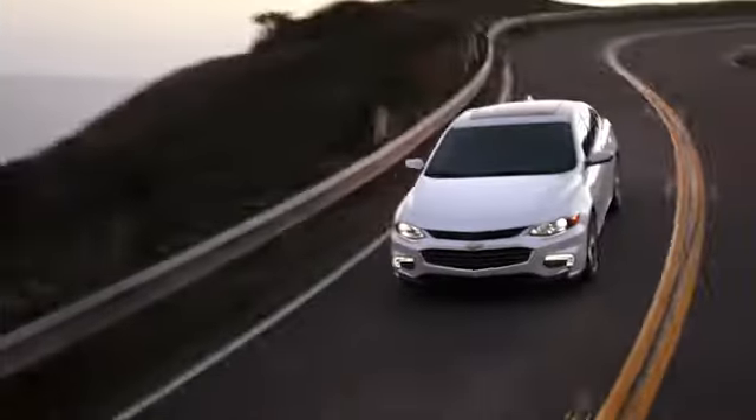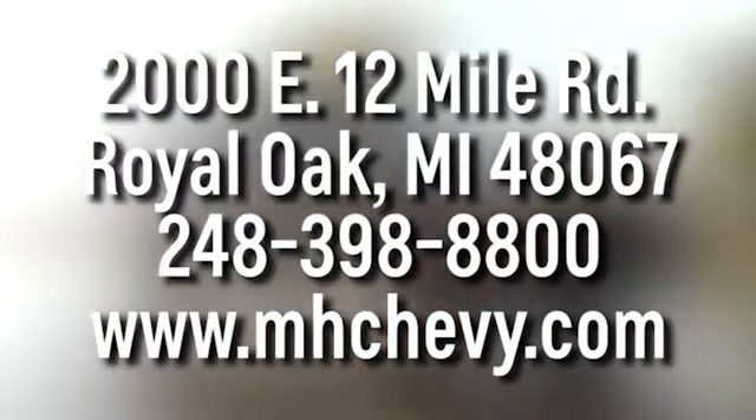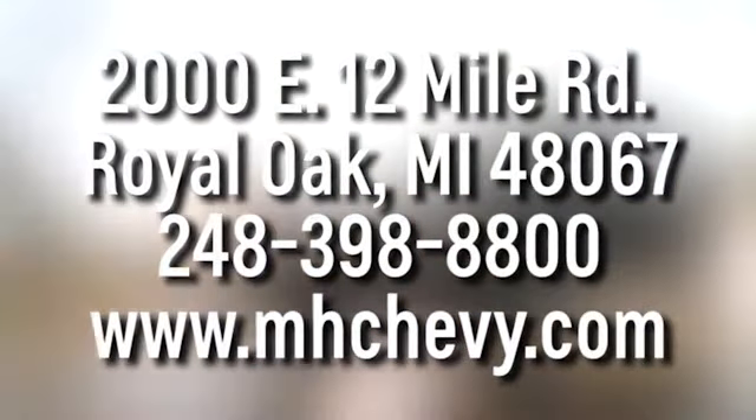Take it for a test drive today. Call, click, or stop into Matthew Hargrave's Chevrolet today. We're conveniently located at 2000 East 12 Mile Road in Royal Oak.